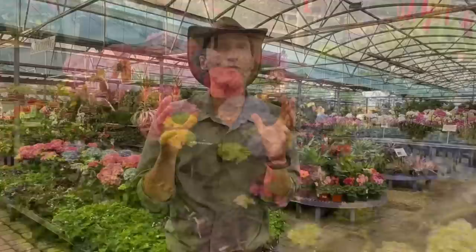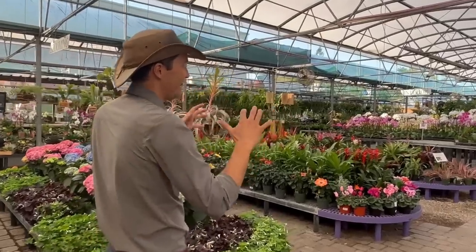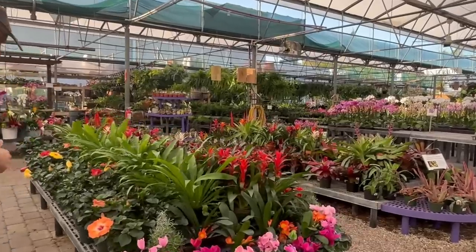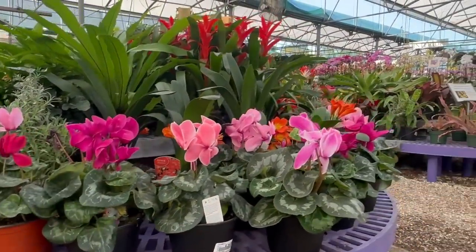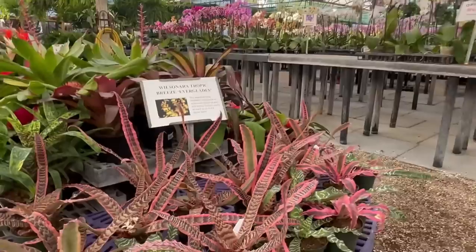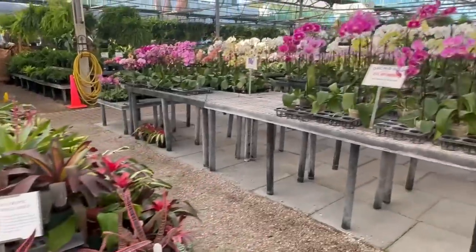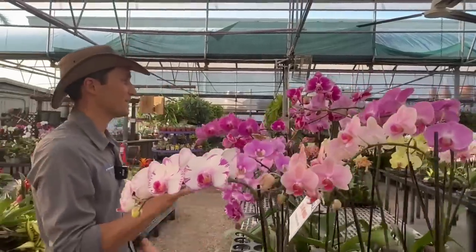One of my absolute favorite areas here at Driftwood, where I come first and foremost, is this shady tropical greenhouse portion of the garden center. They've got a lot of really beautiful plants that are typically known as houseplants, but believe it or not, we can use a lot of these cyclamens and bromeliads and more outside and in containers. We come in here and get all kinds of beautiful specimens including orchids and put them into pots and into landscapes.